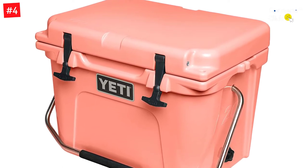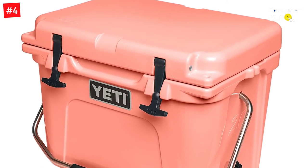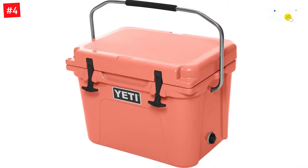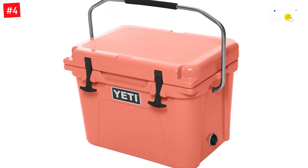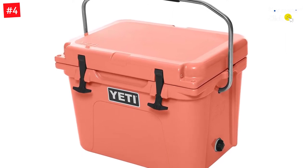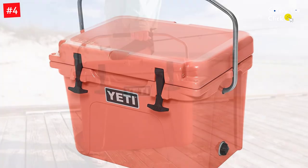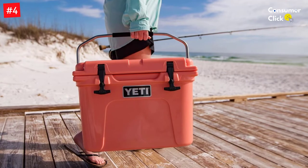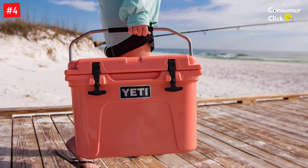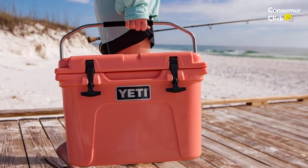The fat wall design adds an extra 2 inches of insulation, and permafrost insulation uses pressure-injected polyurethane foam to keep ice frozen for long days. A rotomolded construction means that through all the bumps and scrapes — think dinging it on a tailgate — the cooler remains indestructible. The Roadie cooler is equipped for wherever your adventures take you; molded tie-downs mean you can anchor it to your boat or trailer, and non-slip feet keep it in place even when the road gets slippery.